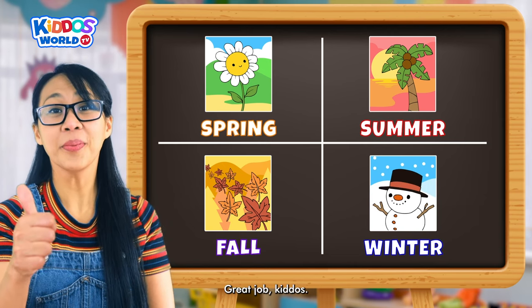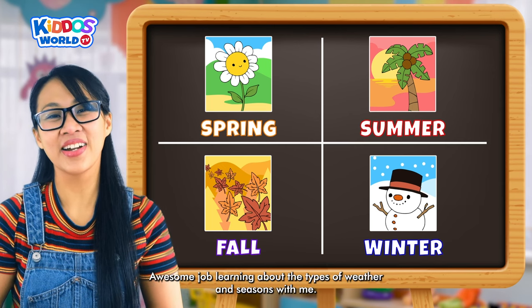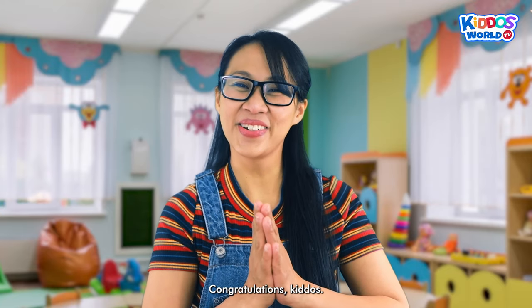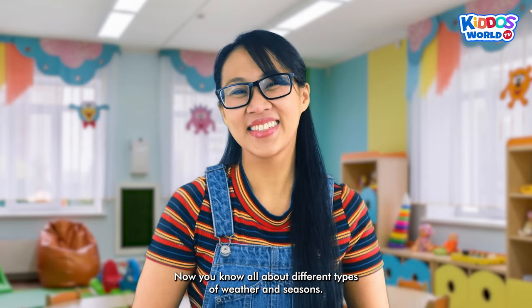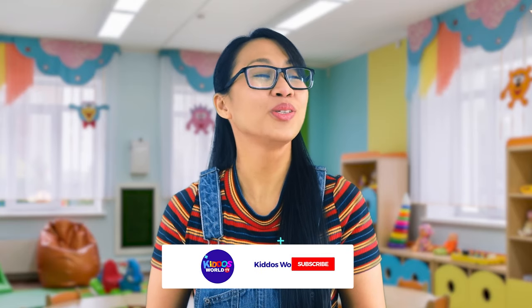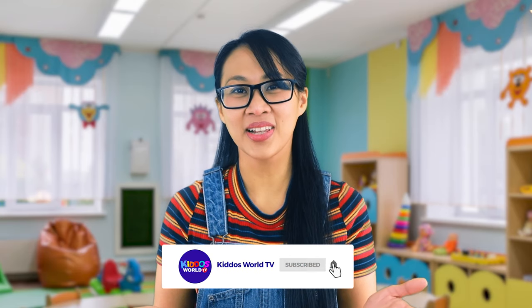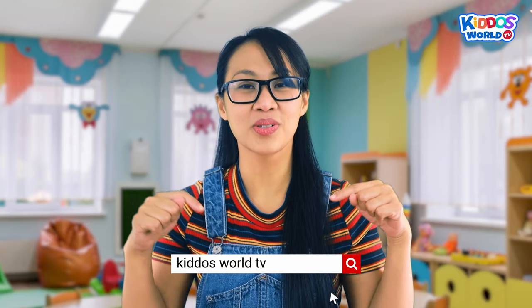Great job, kiddos! We did it! Awesome job learning about the types of weather and seasons with me! Congratulations, kiddos — now you know all about different types of weather and seasons. Keep exploring and observing the world around you and you'll be amazed at what you can learn. Please search our channel Kiddos World TV in the YouTube search bar for more learning videos like this.